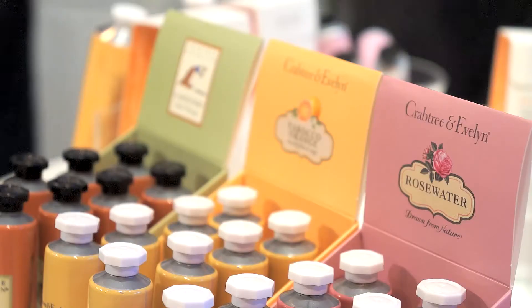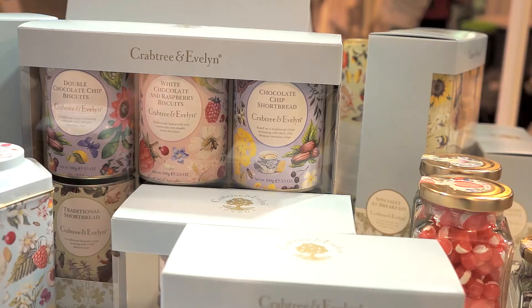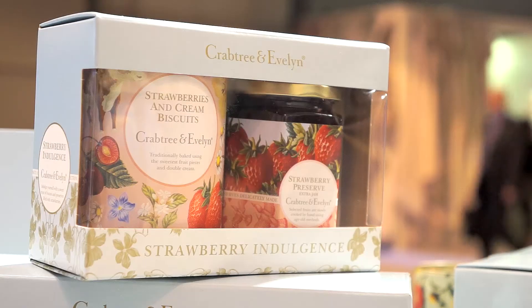This is a really exciting time for the Crabtree and Evelyn brand and we decided to come to Spring Fair this year because not only have we got some great products that we've always had, we've got loads of really new exciting products coming too. And also for us it's an opportunity to meet the customers that we don't get to see all the time, that are really loyal and very dear to us, but actually we can meet lots of new exciting ones too.